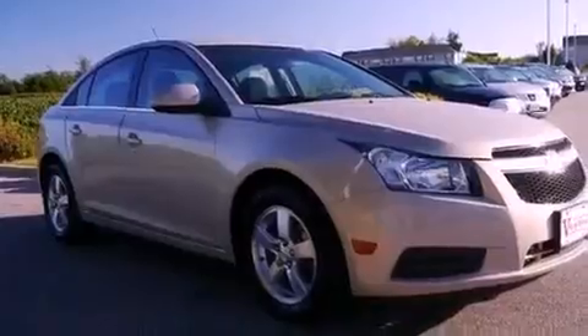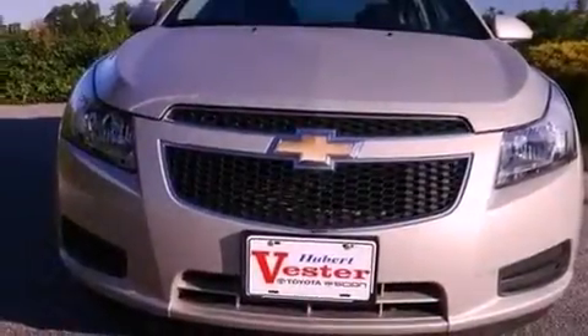Also included is an engine immobilizer theft deterrent system, an anti-lock braking system, a keyless entry system, and this vehicle has fewer than 29,000 miles on the odometer.